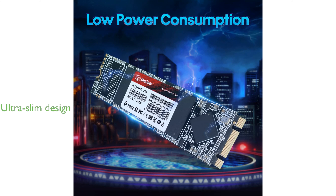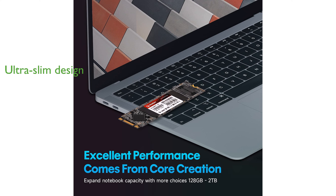The ultra-slim design of this SSD makes it an ideal choice for upgrading desktops, laptops, and notebooks without adding significant weight or bulk.